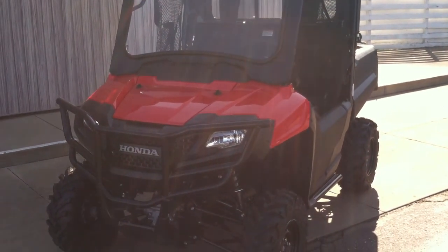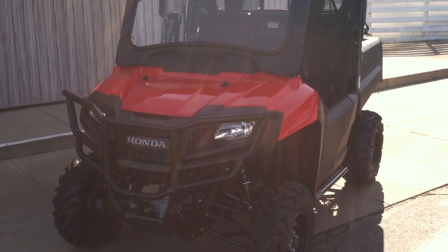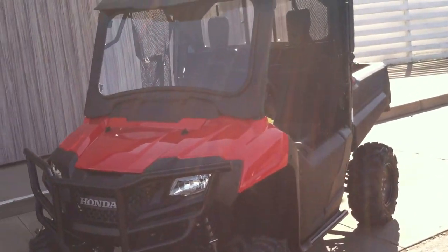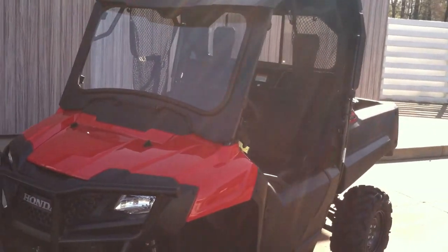Here's one we wanted to share. This is a brand new Honda Pioneer 700, and this one's going out the door today.